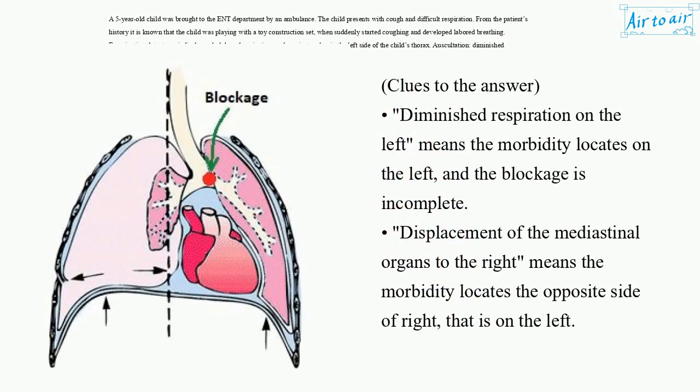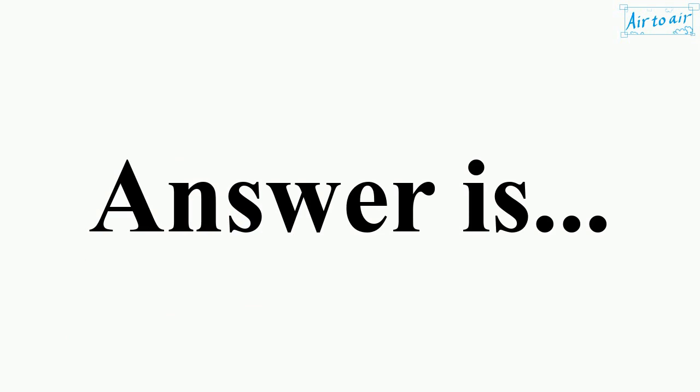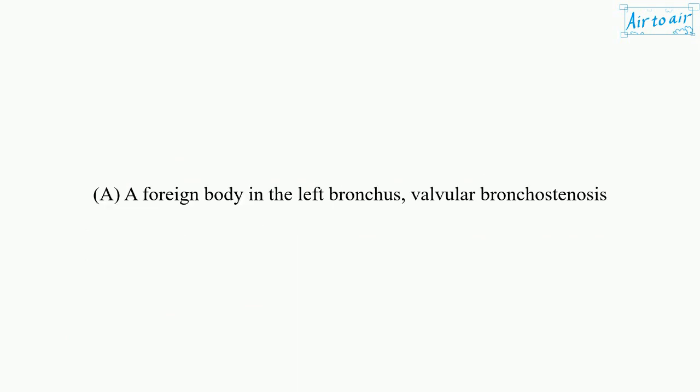Clues to the answer: diminished respiration on the left means the morbidity locates on the left, and the blockage is incomplete. Displacement of the mediastinal organs to the right means the morbidity locates on the opposite side of right, that is on the left. The answer is A: a foreign body in the left bronchus, valvular bronchostenosis.